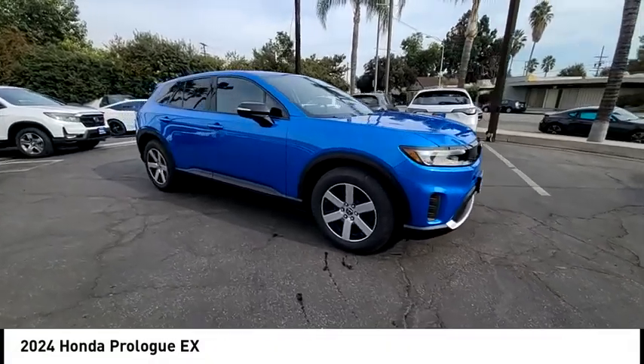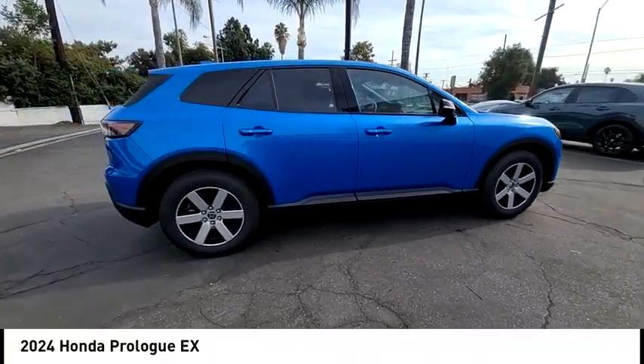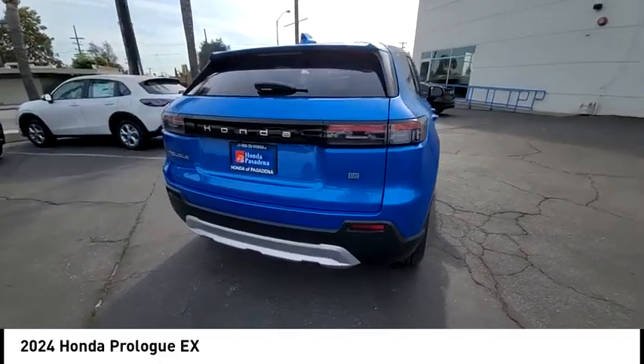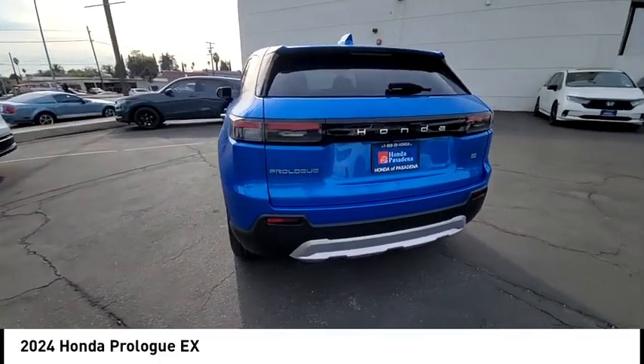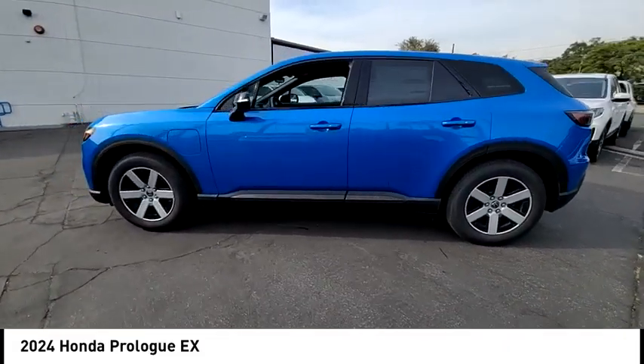Pick up this great vehicle, which is available today. This could be the one you've been searching for. Contact the dealer today and get behind the wheel. This vehicle has less than 100 miles. If you like it online, you'll love it in your driveway. Take it for a spin today.